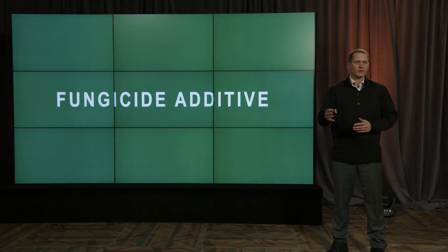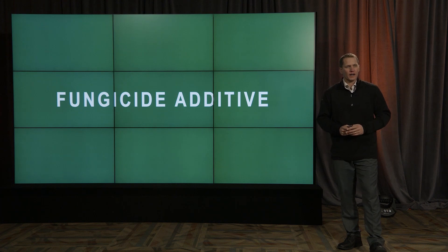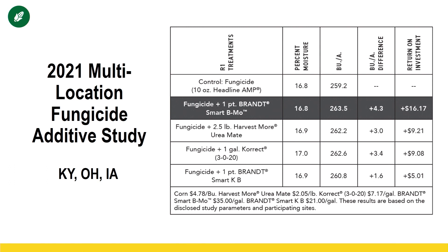We've talked a lot about fungicides and what they can do for our corn crop. One thing I like to expand on is fungicide additives — things we can add to the tank since we're already making the trip across the field with the fungicide, to capture a higher ROI. A lot of those are foliar nutrition products, and in 2021, most of the ones we saw heavy success with were high in boron. One pint of Brandt Smart BMO with the fungicide application gave us $16.17 to the acre — a lot of that coming from boron supplemental nutrition. Fungicide plus 2.5 pounds of Harvest Mate Urea provided $9.21 to the acre this year.